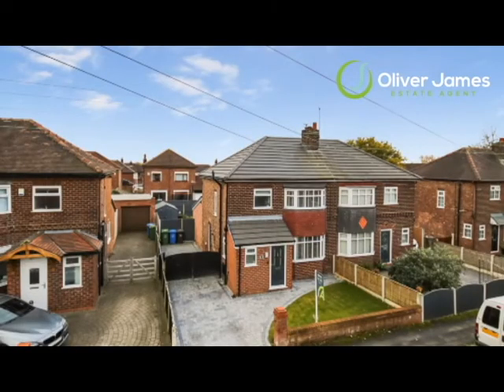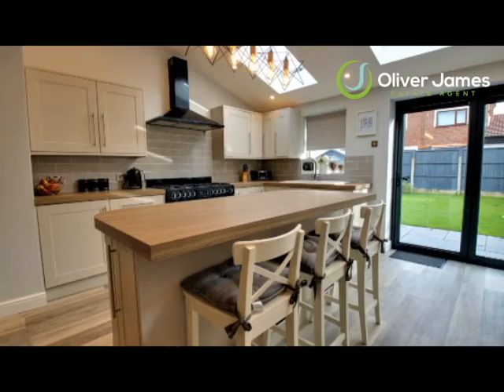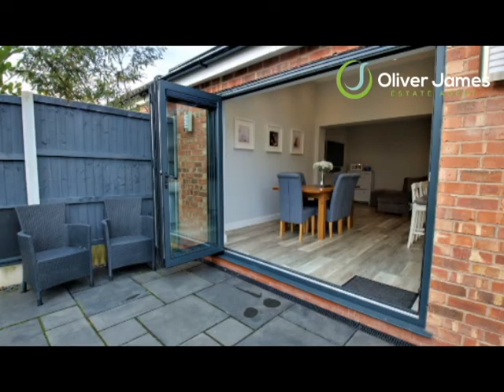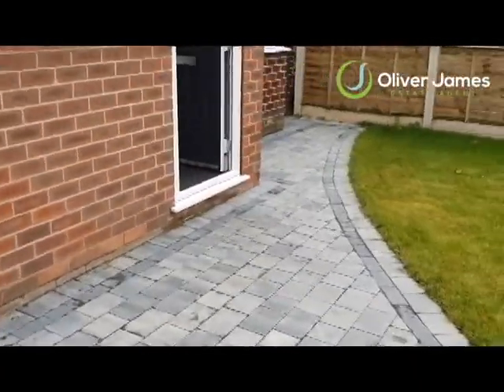Good afternoon everyone, it's Oliver here from Oliver James Estate Agents. I've got an absolutely stunning new listing for you today — one of the best and nicest properties I've seen this year. I'm on School Lane in Hollings Green Rixton, a lovely little village, very popular. Behind me we've got a three-bedroom semi-detached property — let's go and have a look around.